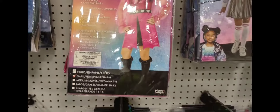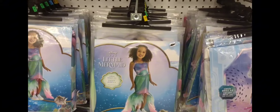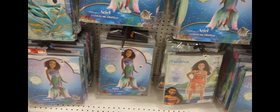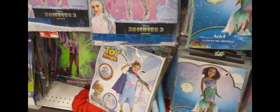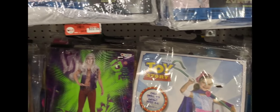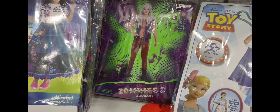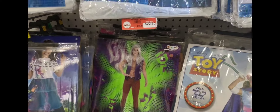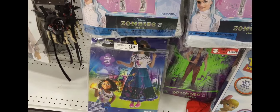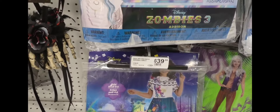Here are the other ones they have available. They have the little mermaid in different sizes. They have a variety of costumes. Toy Story. And they have this one over here — this one is Zombies 2, $22.50. This one is $39.99. Mirabelle — this one is from Disney.